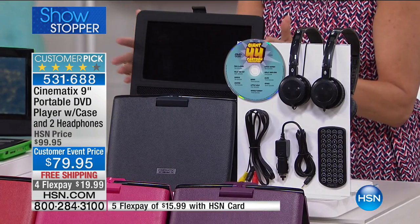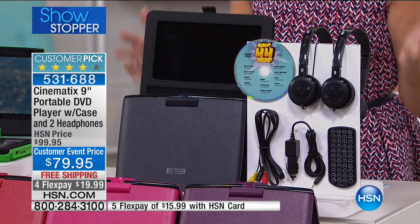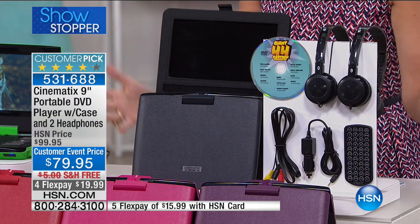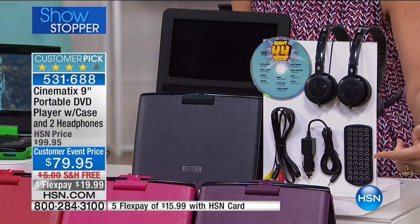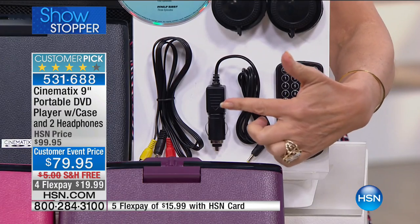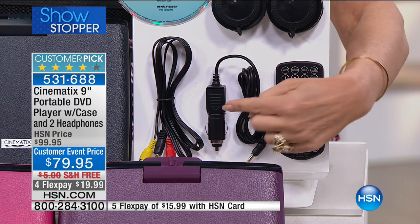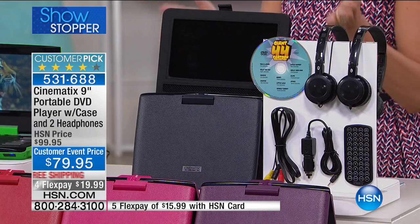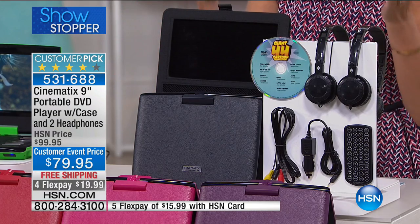This is entertainment that makes so much sense — so easy to just take it with you. The case hooks right around your headrest. We're going to give you everything you need: not like you still need to grab another set of headphones or anything. Everything is here, right down to your car charger, remote control, and those cables. You hook this up to your TV and play that DVD back on any TV that has the red, white, and yellow plugs.